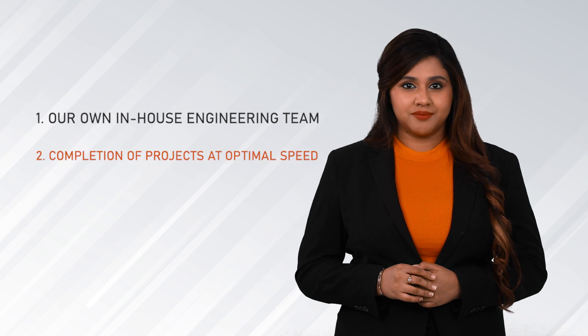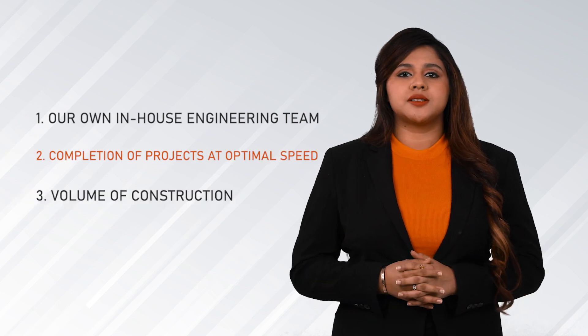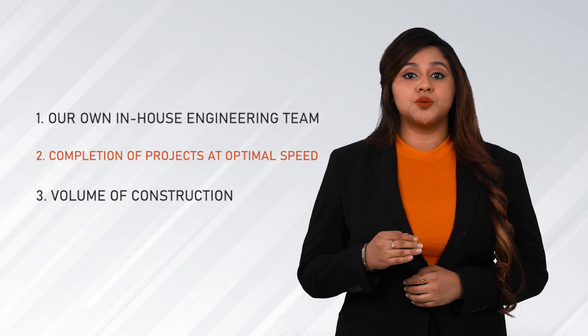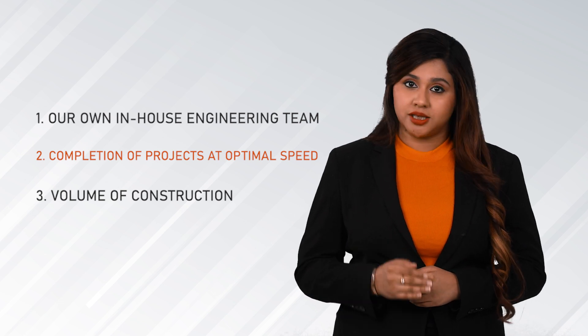For such a superior product, we are able to offer it at the lowest price because of 3 reasons: 1. We have our in-house construction team. 2. All our projects are finished at an optimal speed. 3. The volume of construction we do every year enables us cost savings.